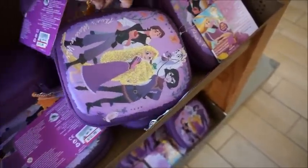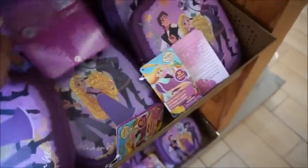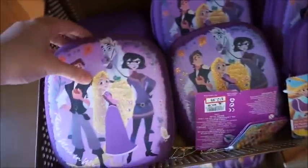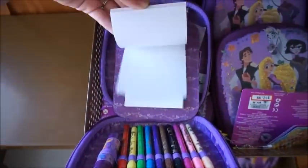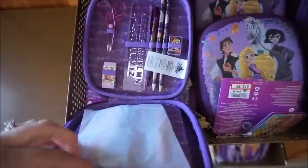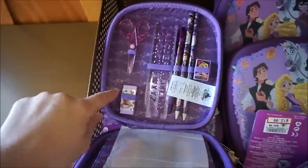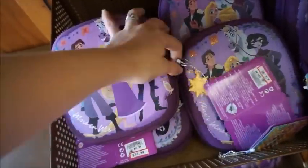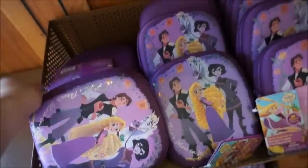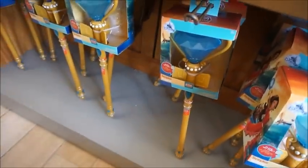Let me see if I can unzip this one-handed — you just open it up and you've got some markers, a glue stick, a little notebook, crayons, scissors, an eraser, a ruler, and pencils. As a 27-year-old, I might need this, just saying.